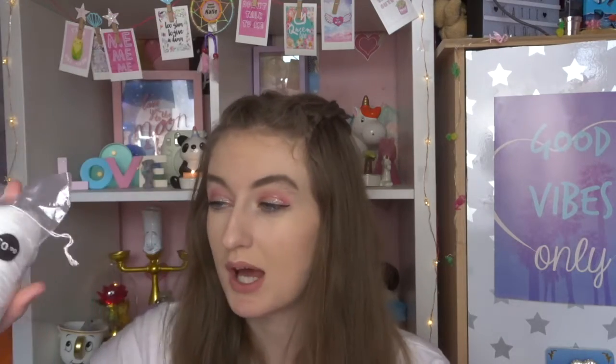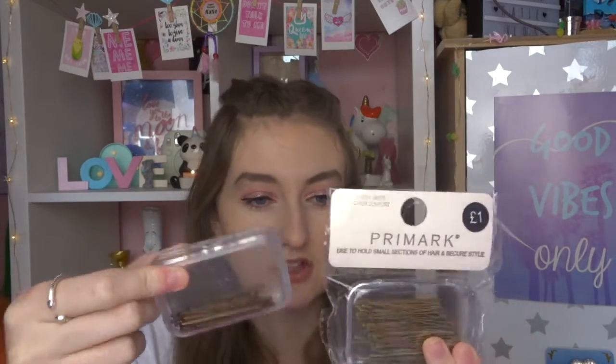This next bit is all from Primark in Liverpool. The first thing I got is the 100 oval cosmetic pads just to take off my makeup. They're the perfect size — slightly bigger than the circle ones, but not as big as the large square ones. That's 90p for a pack of 100, so it's literally not even a penny per pad. I also just got a pack of hair grips for £1. They come in a pack of 50 and I bought some a few months ago — they just seem to go missing. So I got another packet.